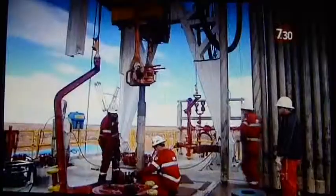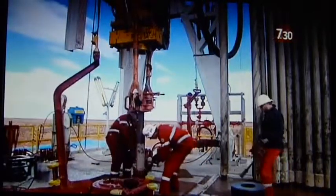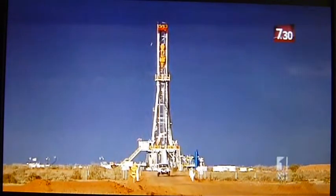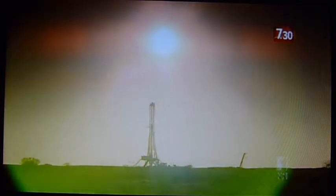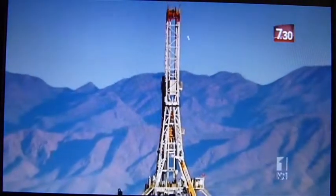Excitement about the potential initially attracted investors prepared to take a risk on a new industry. But drilling wells hundreds of metres into granite in remote locations is a difficult and expensive business. And after years of promise, the industry has delivered only modest results. That, coupled with the GFC, has seen investors turning their backs on geothermal companies.